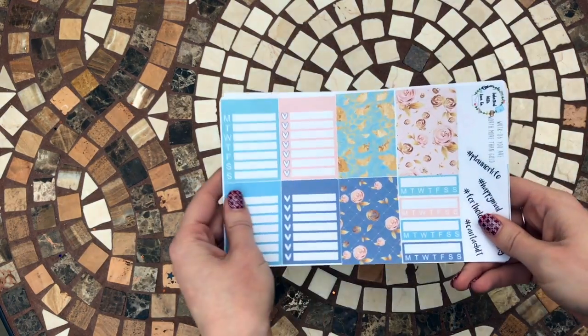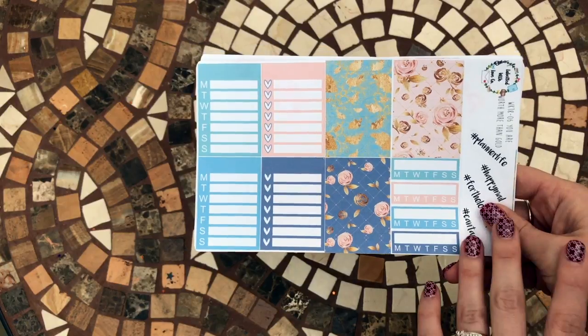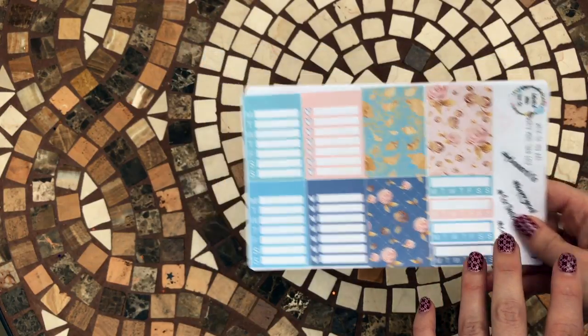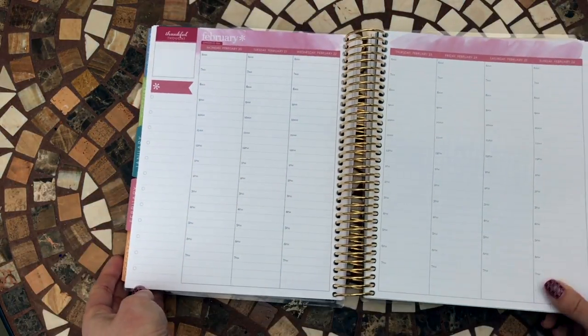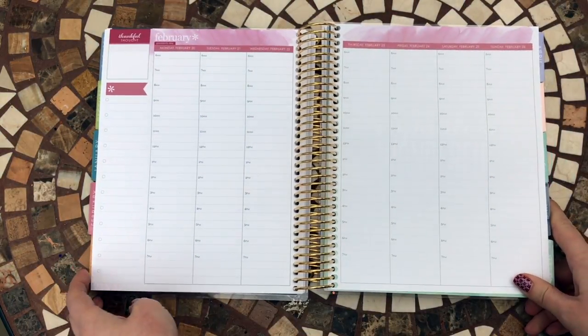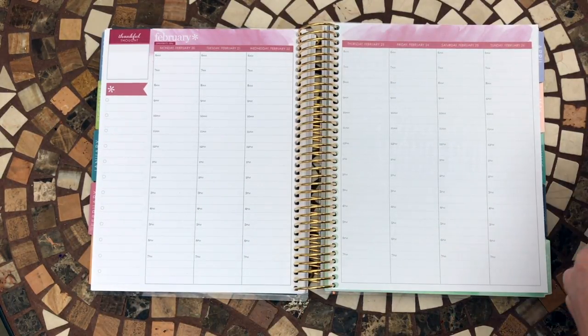This shop is based in Australia - I've had it shipped here to the UK and as far as I'm aware they ship all over the place, which is pretty good. These are designed for the Erin Condren vertical planner, but I'm actually going to try them in my Erin Condren hourly planner just to see how they work, because it's quite a similar design and I'm hoping they'll fit in quite well.